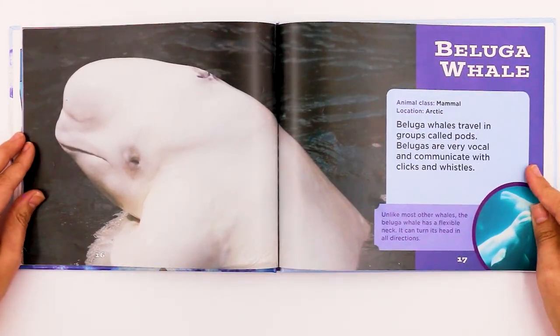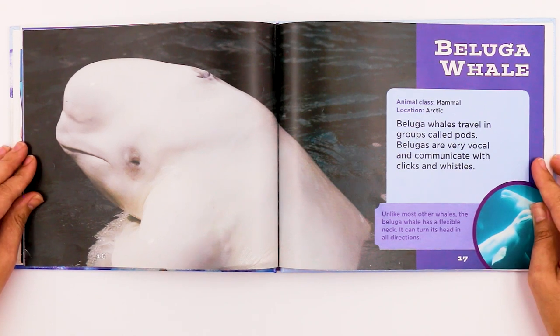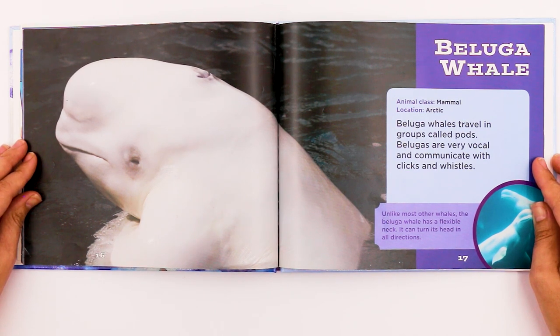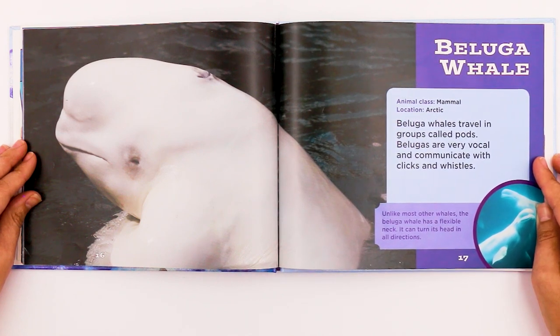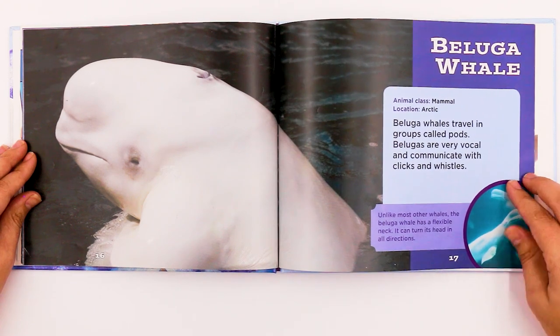This is the beluga whale. It's a mammal and also lives in the Arctic. Beluga whales travel in groups called pods. Belugas are very vocal and communicate with clicks and whistles. Unlike most other whales, the beluga whale has a flexible neck and can turn its head in all directions.